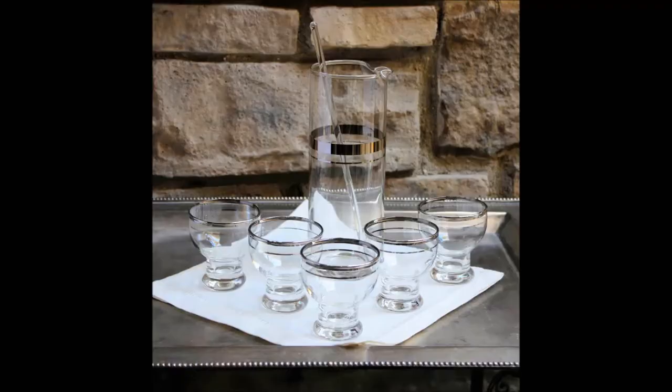I found a very fun, simple, clean, classic martini set. Here's the pitcher — it came with the stir stick, and then it has a thick band and a thin band of silver or platinum. And then this is the matching glass, it's so cute. I have one pitcher, one stir stick, and then five of these glasses.